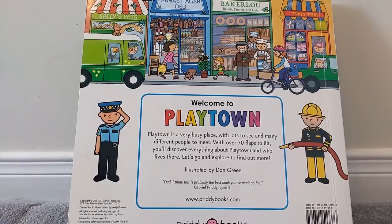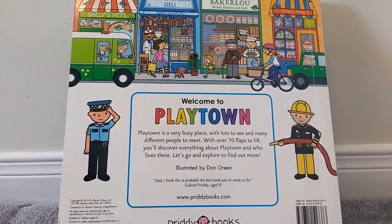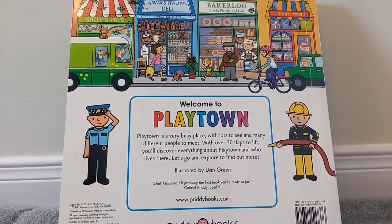The End. Thanks for joining me and reading this awesome book, Playtown. Please don't forget to come and subscribe to my two YouTube channels, Katie's Bookshelf Classroom and Playcastle.